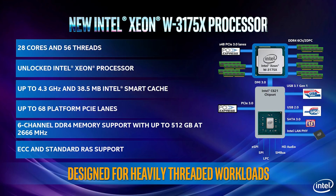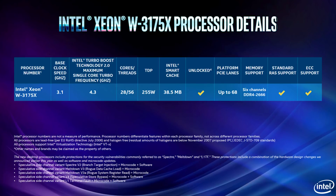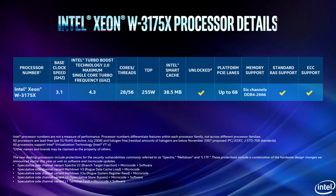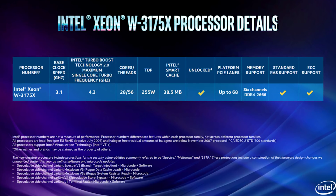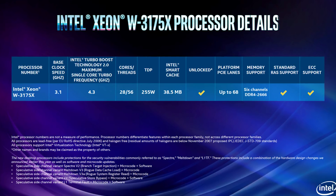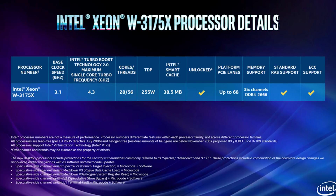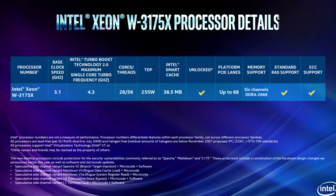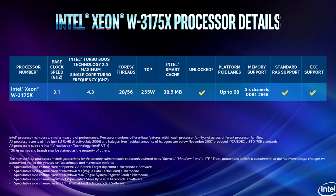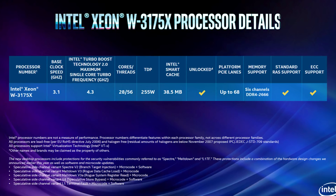The Xeon Platinum 8180 has 28 cores, 38.5 MB of L3 cache, 44 PCIe lanes direct to the CPU, and six channels of DDR4-2666 memory support — either ECC or standard. Wait, did I say the Xeon Platinum 8180? I meant the Xeon W3175X — easy mistake, because they're of course totally different CPUs. The 3175X does beef things up compared to the 8180, especially in clock speeds. Intel's totally-different-and-not-at-all-a-server-chip is clocked at 3.1 GHz base and 4.3 GHz boost, versus the 8180's 2.5 GHz base and 3.8 GHz boost, with TDP increasing from 205W to 255W.